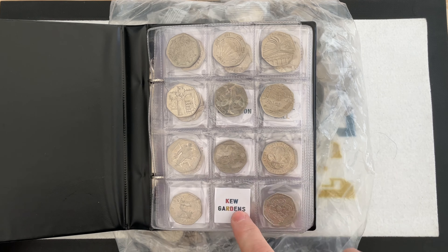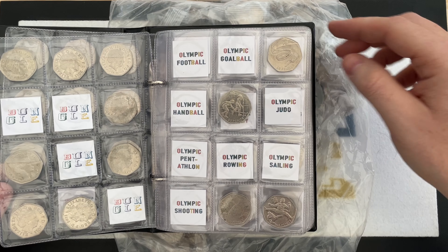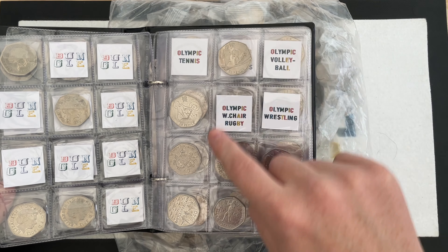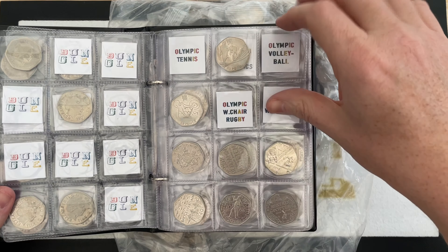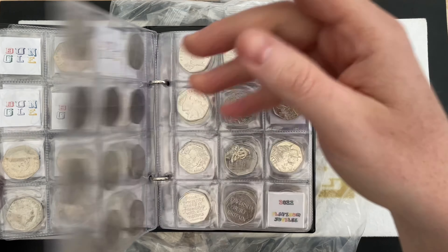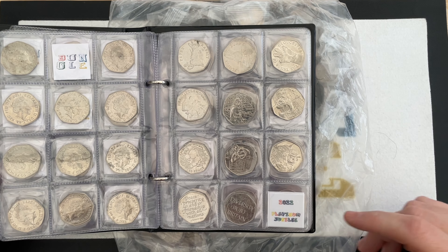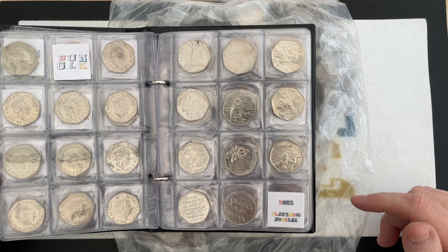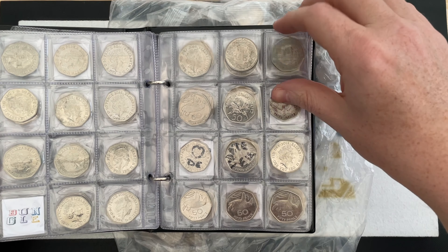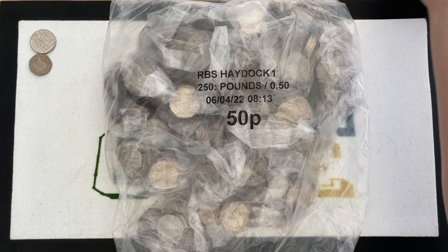I'm trying to find every single 50p and two pound that you can possibly find in circulation. In my book, on this page I still need Kew Gardens, I need quite a few Olympics. Four on that page, almost everything on that page, pretty much almost all the Olympics needed. I'm doing all right apart from the elusive Team GB — mintage just under seven million — and I still need that Platinum Jubilee as well. A few commemoratives in the back, and that's where I am with my two pound coins.